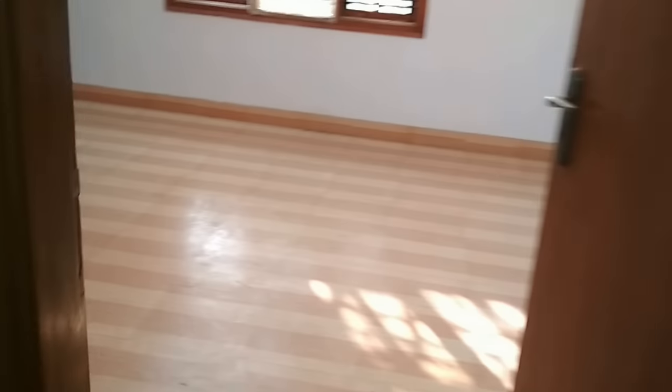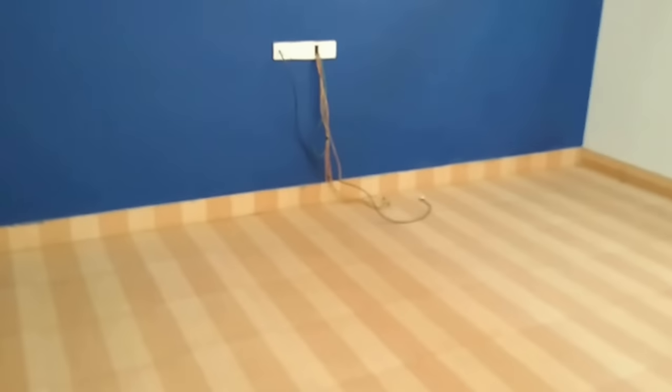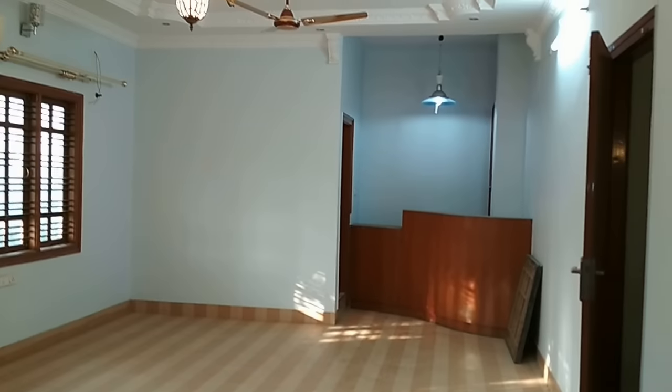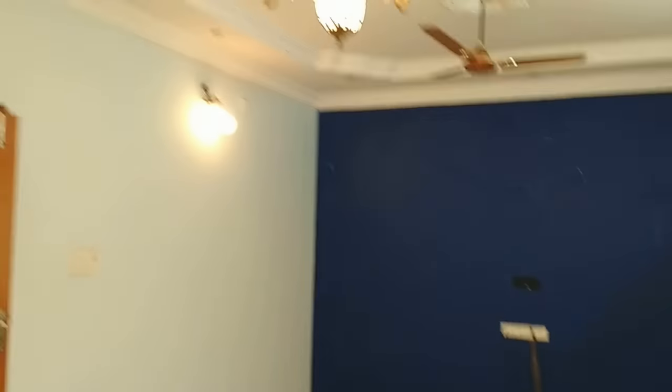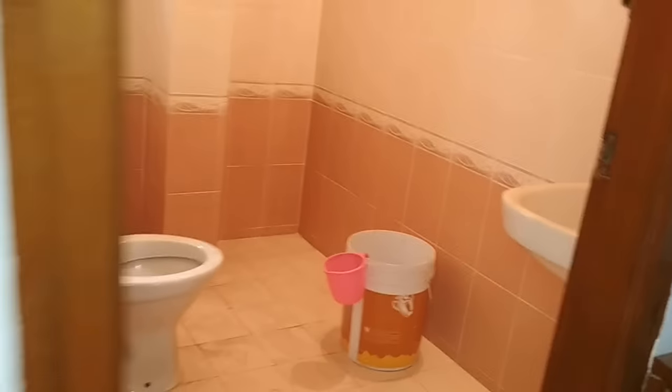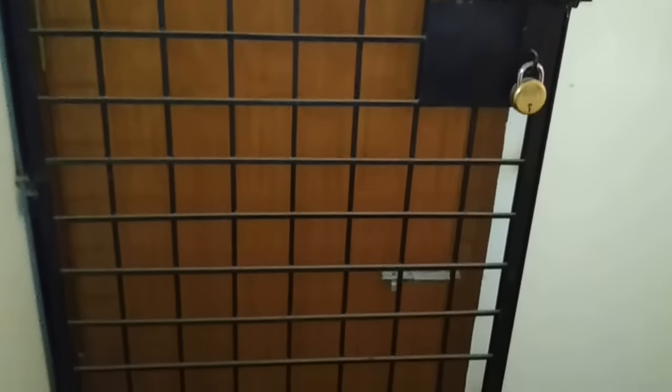This third floor has a large room — it's actually meant for a home theatre. It's almost 25 by 13. You can easily put a projector screen here. It has an attached bathroom. The remaining portion of this floor is an open terrace.